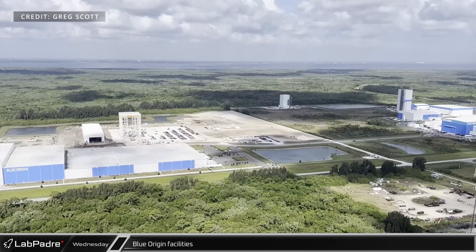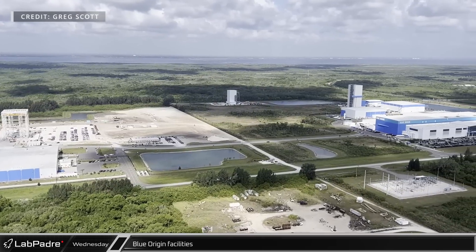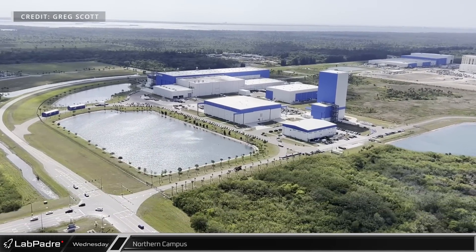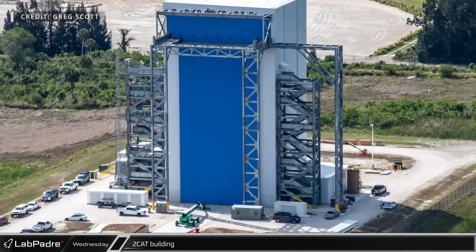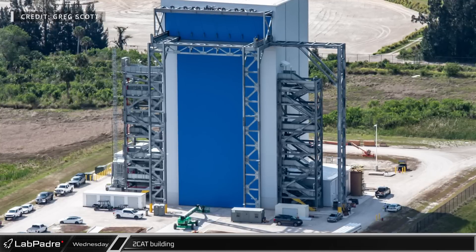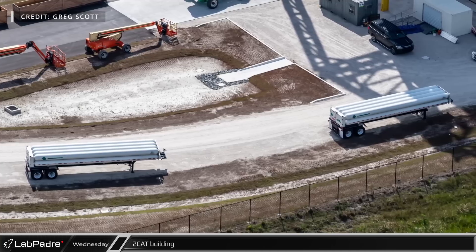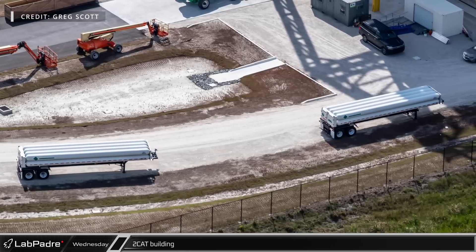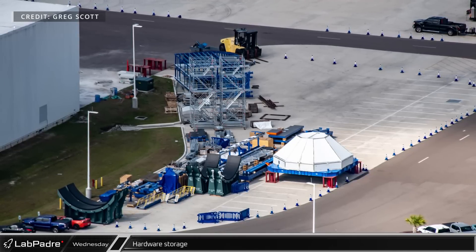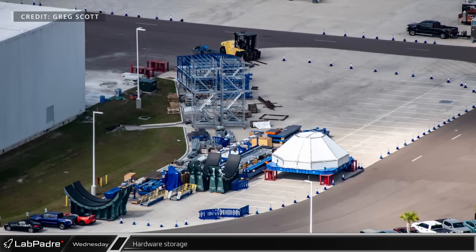Just south of the Kennedy Space Center's visitor complex, Blue Origin continues to work on developing their New Glenn rocket while expanding their Florida facilities. The site's northern campus is home to active development of the New Glenn rocket. The new second stage cleaning and testing building looks to be complete, and the presence of two trailers containing high-pressure gas canisters may indicate the building could be operational very soon. The pile of New Glenn hardware outside seems to have grown significantly in the past month, with everything from mobile stairs to what are likely horizontal rocket cradles.